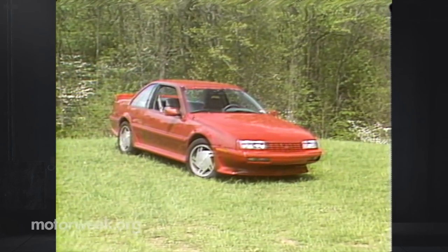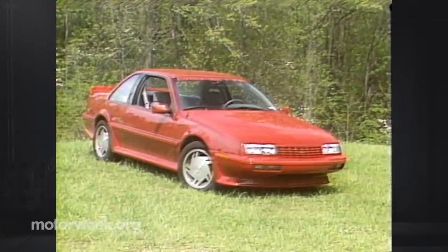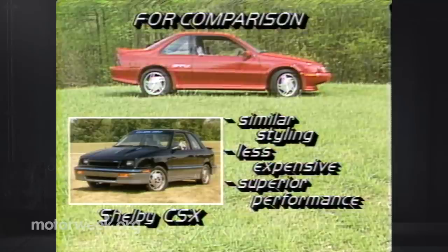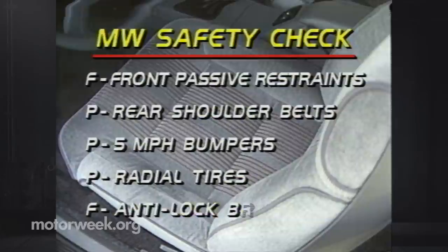Unfortunately, the same cannot be said for the price. Once you add the GTU's $2,500 package to a loaded GT, you get a hefty $14,649 price tag. This puts the Beretta GTU at a disadvantage when compared to one logical competitor, the limited-production Chrysler Shelby CSX. The CSX offers all the exterior goodies at a lower price, and it's a genuine performance car to boot. On our safety check, the Beretta GTU passes with rear shoulder belts, 5-mile-per-hour bumpers, and radial tires, but lacks front passive restraints and anti-lock brakes.